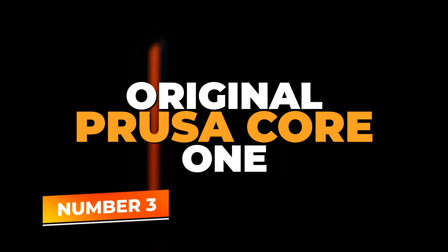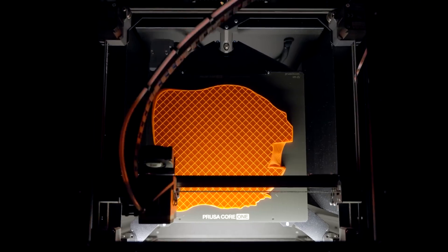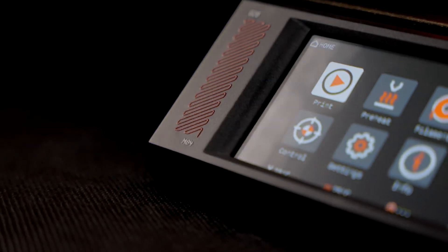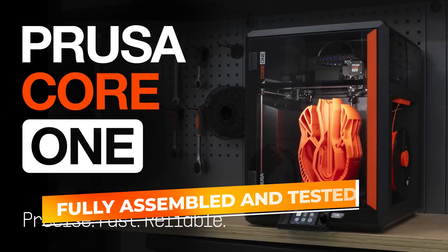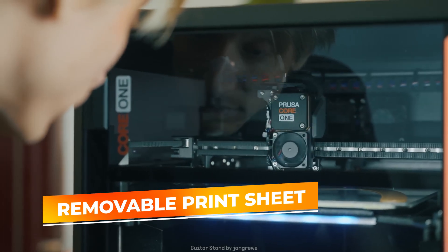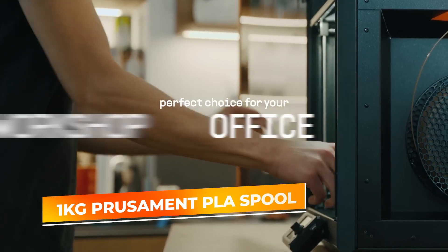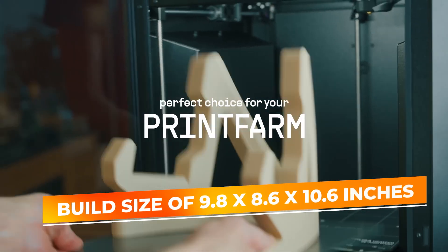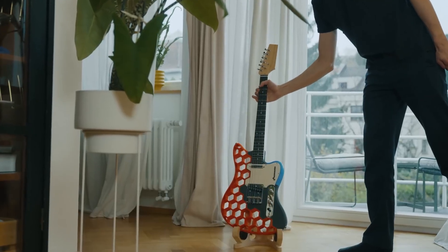Number 3: Original Prusa Core 1. Next on the list is the Original Prusa Core 1, a ready-to-use FDM 3D printer that offers precision, reliability, and user-friendly operation, making it ideal for hobbyists and professionals seeking consistent results. The Core 1 comes fully assembled and tested, allowing you to start printing right out of the box with minimal setup — perfect for users who want to focus on creating rather than assembling. It includes a removable print sheet and a 1kg Prusament PLA spool, and offers a build size of 9.8 by 8.6 by 10.6 inches, providing ample space for a wide range of projects.